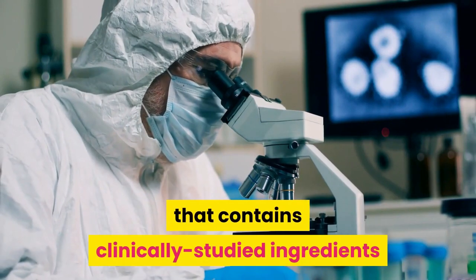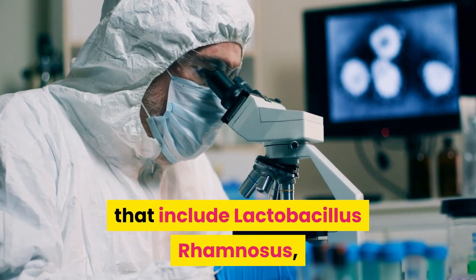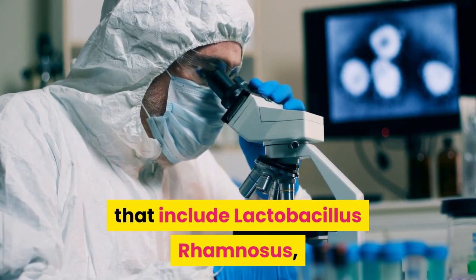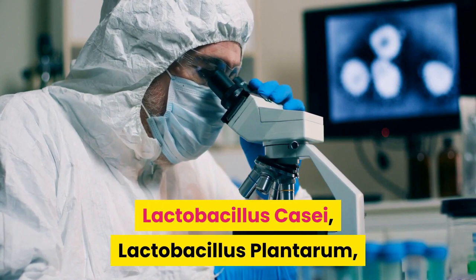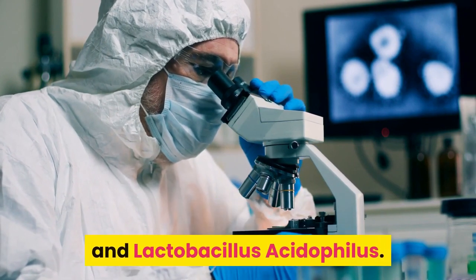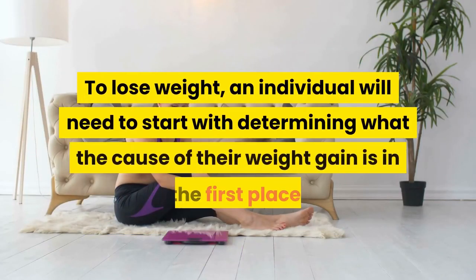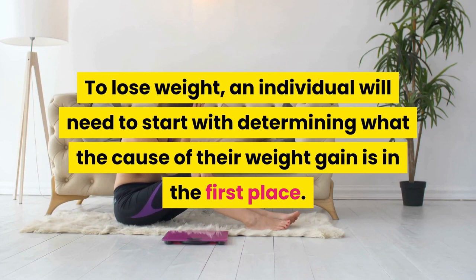It contains clinically studied ingredients with high CFU strains — colony forming units — that include Lactobacillus rhamnosus, Lactobacillus casei, Lactobacillus plantarum, Bacillus subtilis, Bifidobacterium longum, and Lactobacillus acidophilus. To lose weight, an individual will need to start with determining what the cause of their weight gain is in the first place.